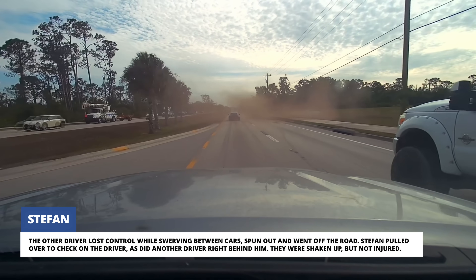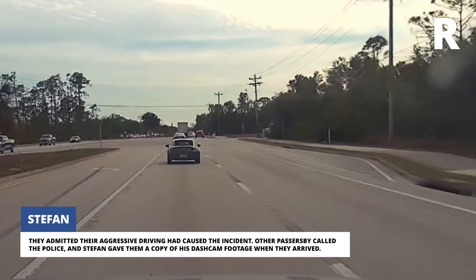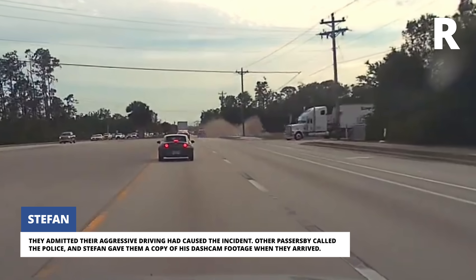Stefan pulled over to check on the driver, as did another driver right behind him. They were shaken up but not injured, and admitted their aggressive driving had caused the incident. Other passersby called the police and Stefan gave them a copy of his dashcam footage when they arrived.